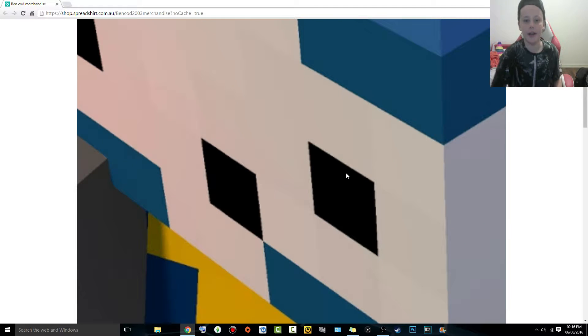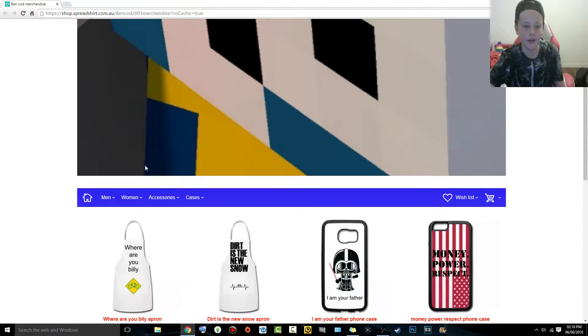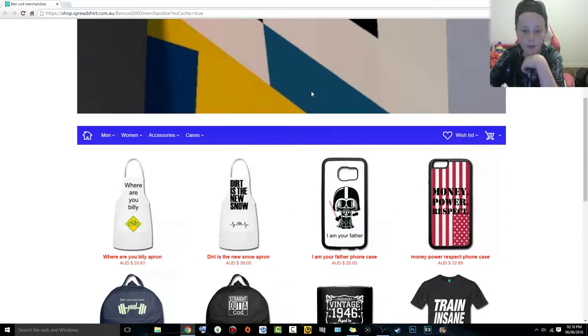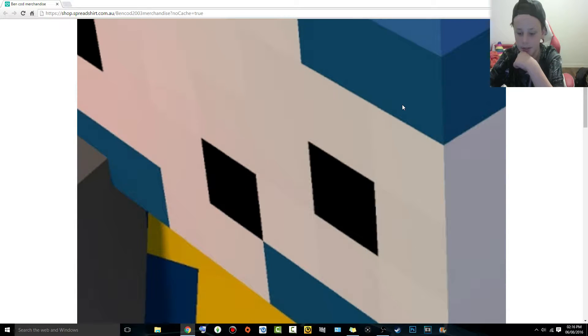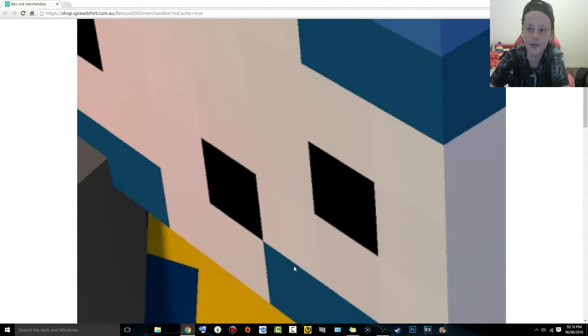Hey guys, welcome to the video! I'm so excited to announce my Benkhod merchandise website — here it is. I've got about 11 or 12 things on it. I made it with Spreadshirt; I'll leave a link in the description. I didn't actually spend any money on this — it all came from Spreadshirt, so I just put the designs on without spending anything.